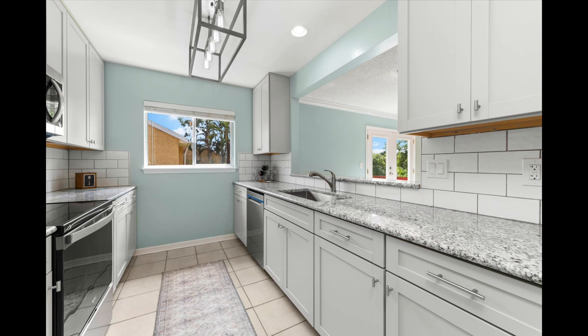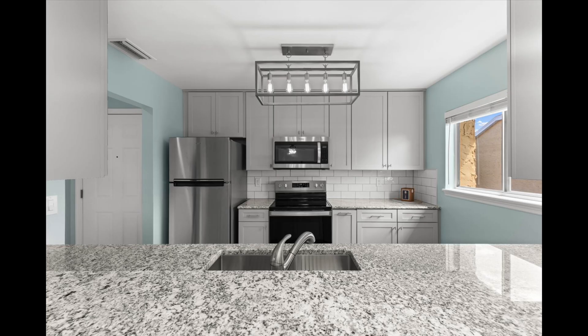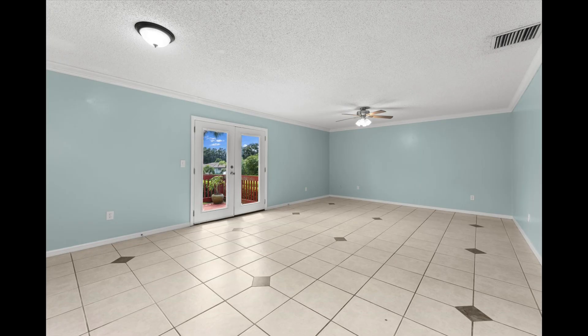I'm going to show you a couple pictures as I'm talking here, but this unit in Vistas Beneva — you get three beds, two baths, large square footage, 1,400 square feet. The kitchen and bathrooms are totally remodeled, with tile all throughout the unit.